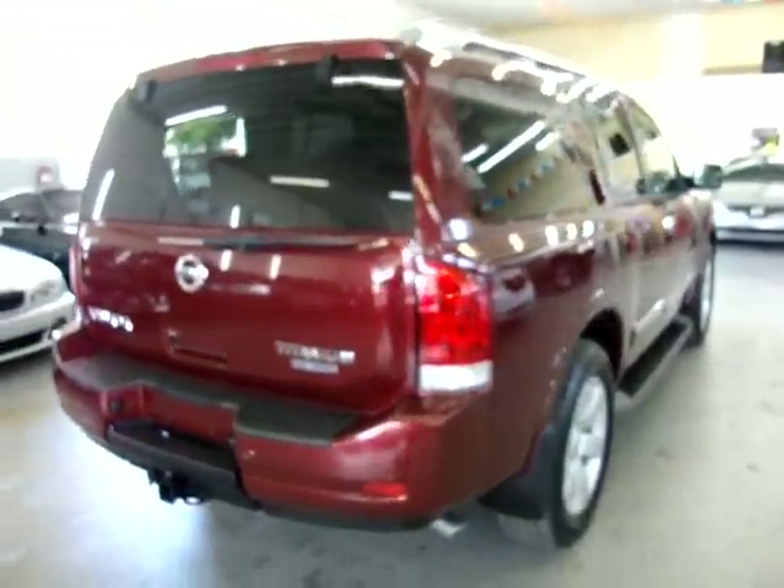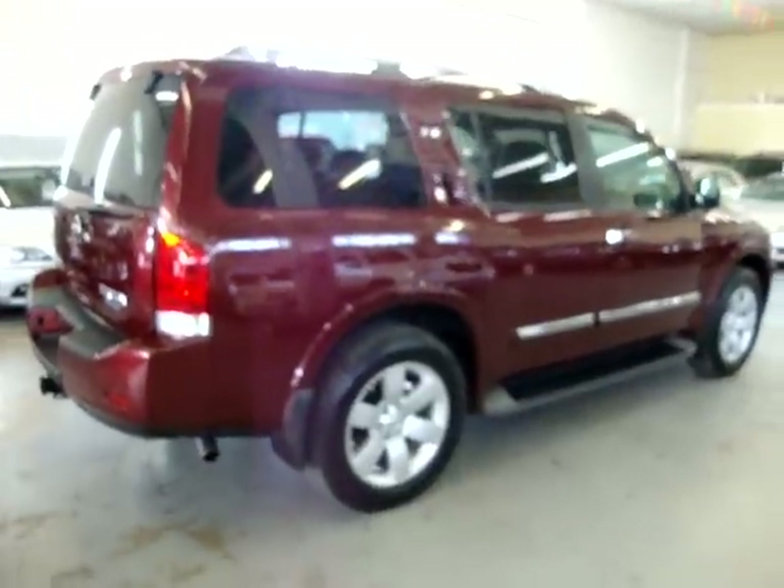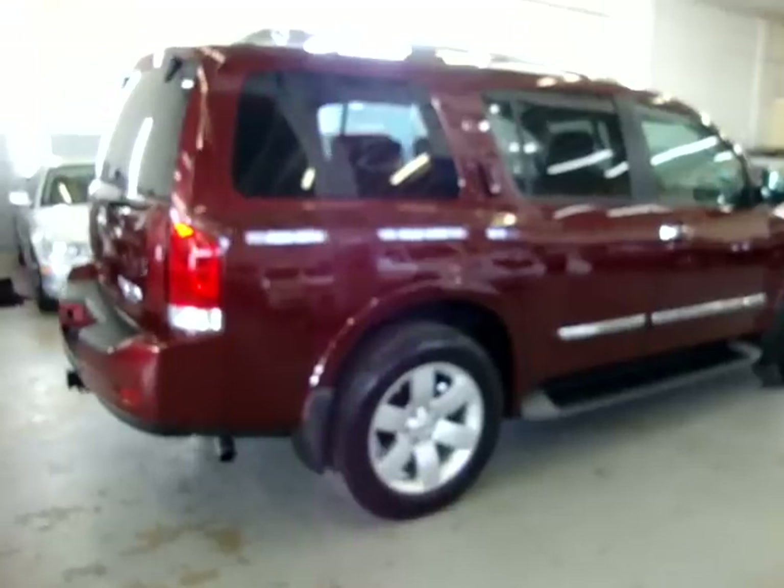It's got a factory roof rack, tinted windows, running boards, power folding third-row seat, and a number of other options that I'll get into in just a minute as soon as I get on the inside.